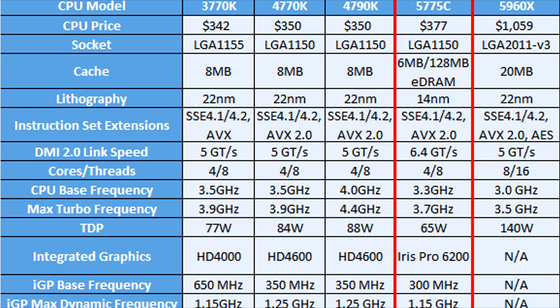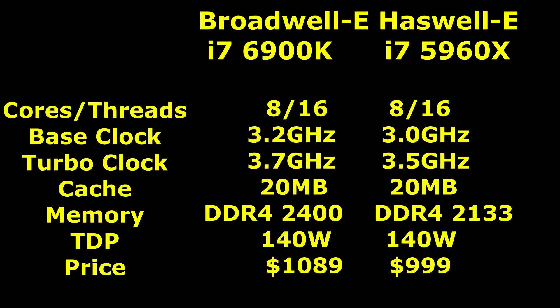Will Broadwell E be any different? Well, let's take a closer look. Comparing the incoming Broadwell E CPUs to the outgoing Haswell E: the top-end Haswell E i7-5960X is being replaced by the i7-6900K. Both CPUs have 8 cores and 16 threads due to hyper-threading, but the new Broadwell E i7-6900K has 0.2 GHz higher base clock and turbo clock compared to the outgoing 5960X. 20MB of cache is the same. The new Broadwells have memory support up to 2400MHz DDR4, TDP remains the same at 140W, and we're looking at a 9% increase in price from $999 up to $1089.